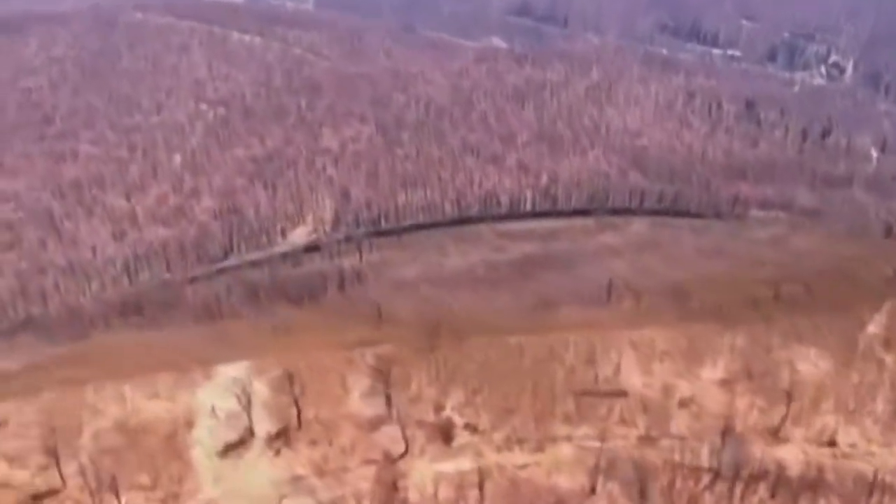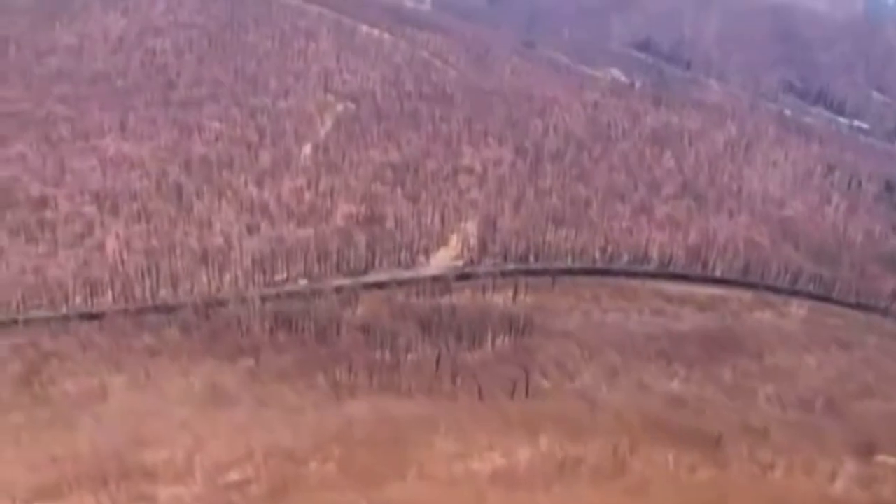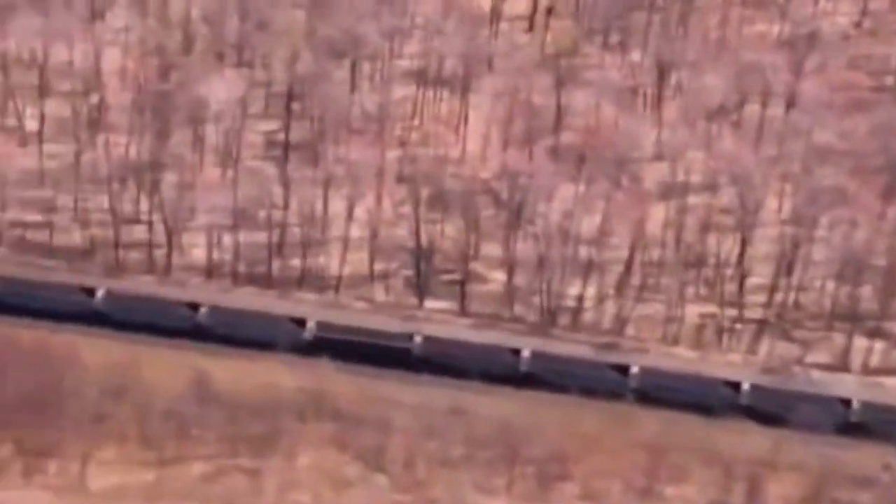I can smell the mountain air and my ears are popping. We must be getting close to the top. They told us they've got a clear signal — we're about to go over the top of the mountain. This is it. I can feel it.